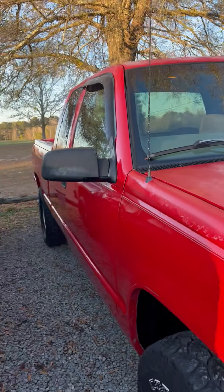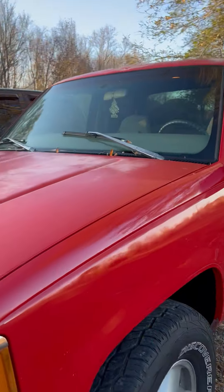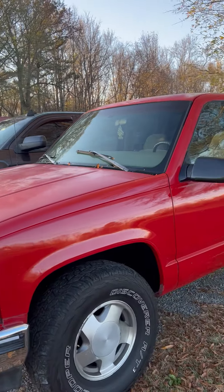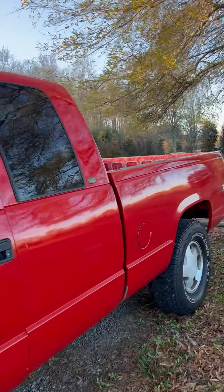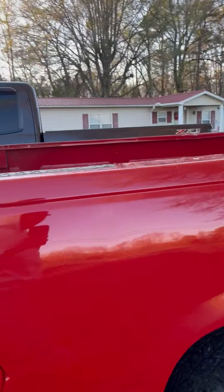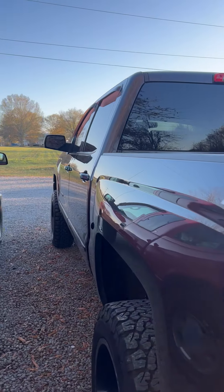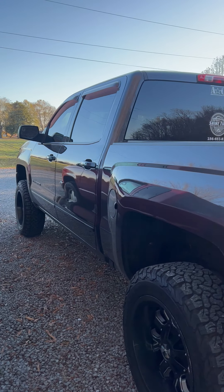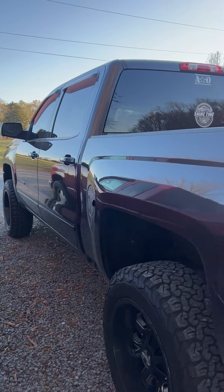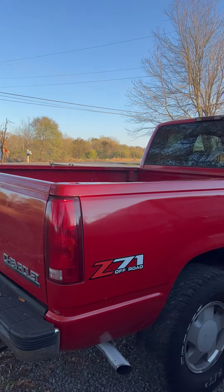Make sure you like and subscribe if you want to see more of this truck, because it's definitely going to be a journey and I promise you'll like it. The 2017 has 33s and 20-by-12s and a three-inch kit all the way around — basically something reliable to drive around.